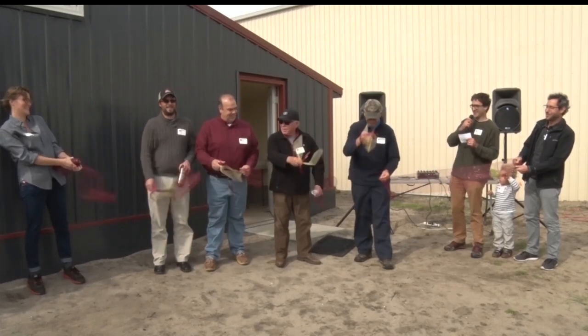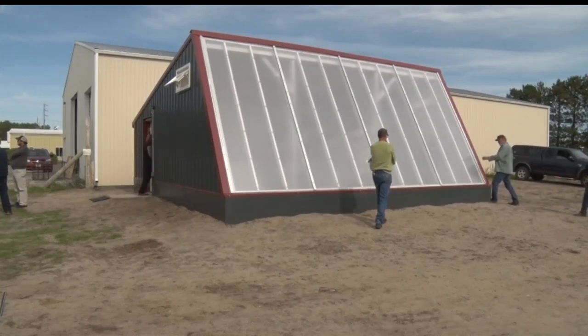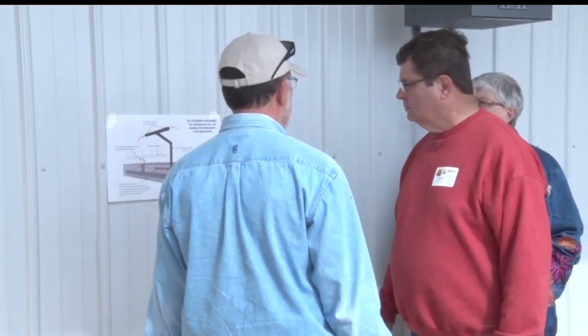It was unveiled during an open house at the Bemidji Community Food Shelf. The greenhouse is the second structure of five that will be located throughout Minnesota, and it's a collaboration with the University of Minnesota Regional Sustainable Development Partnerships.